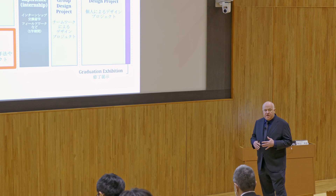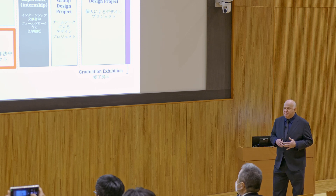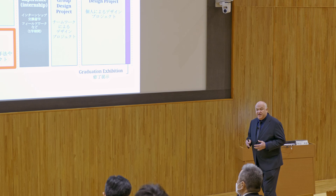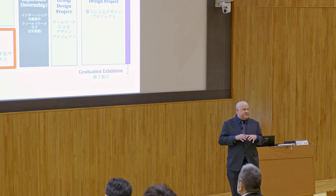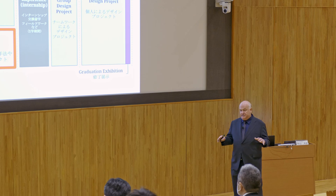Alongside the wide disciplinary knowledge program, we of course have a dedicated design program. The design program is created to show students a really wide set of design methods and skills. We kick off the first year with a series of eight workshops — each one introduces a different kind of approach to design. So it could be product design, speculative design, service design, or design and ethics.